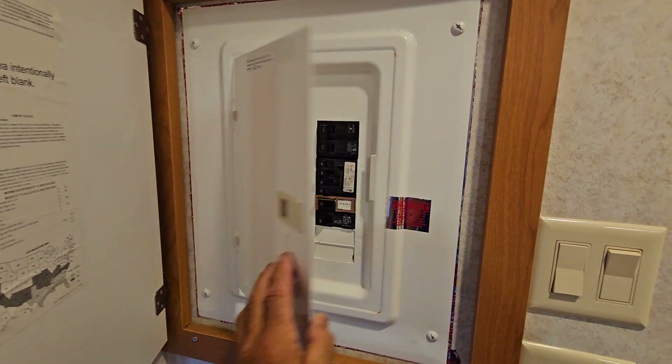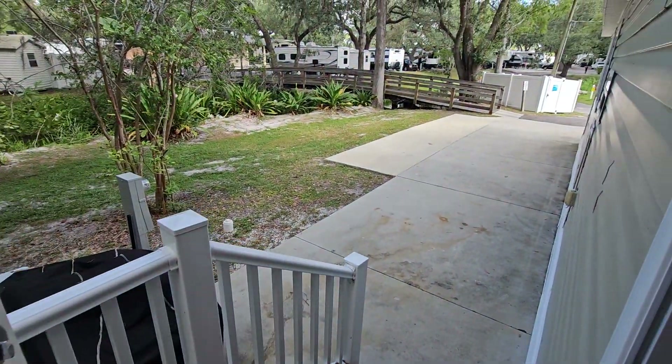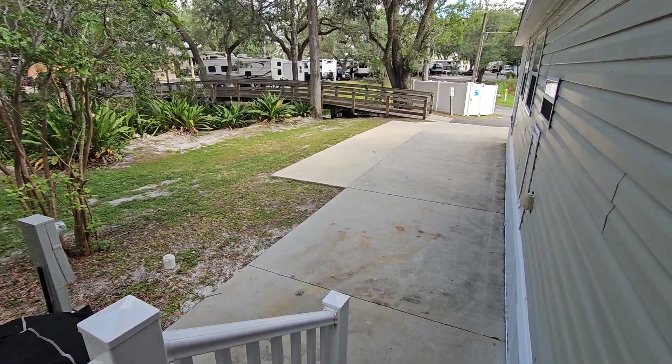Got a nice 100-amp service here. The AC is a new two-ton. Got the side door going back out to the driveway on this side.